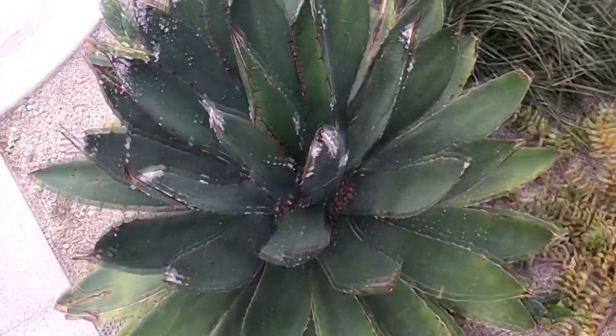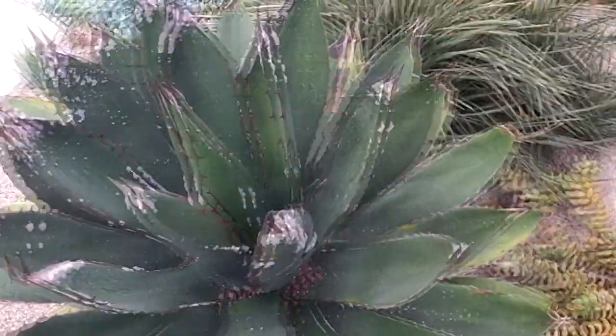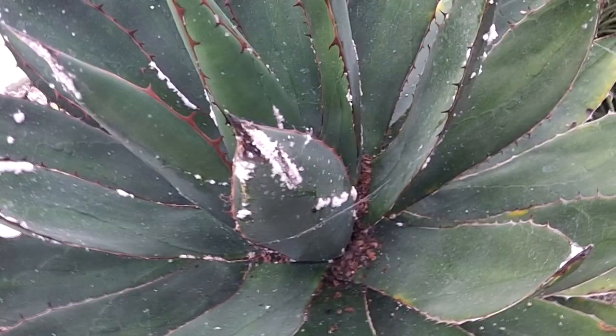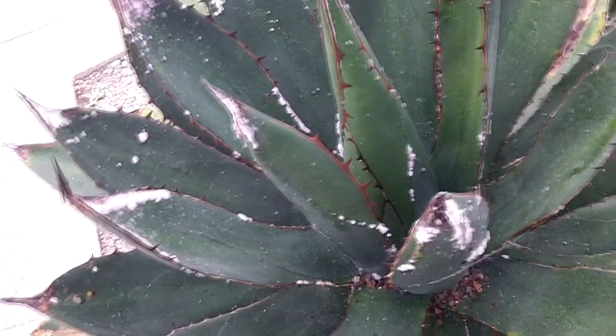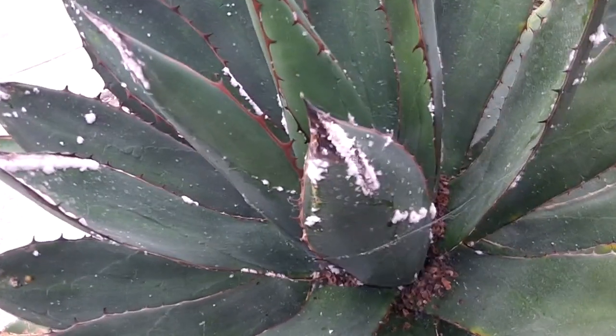Before I say anything bad about this, they are actually aware of it, and they use natural methods - in other words, they introduce natural predators to attack the mealybug. That's why they haven't sprayed with any chemicals. They're keeping track of it and letting nature do its thing.